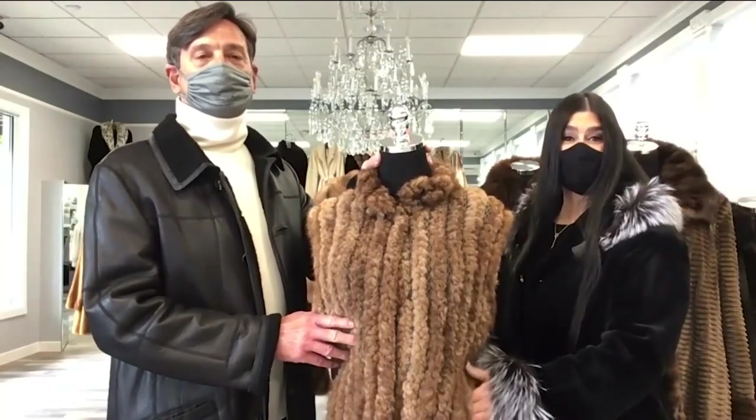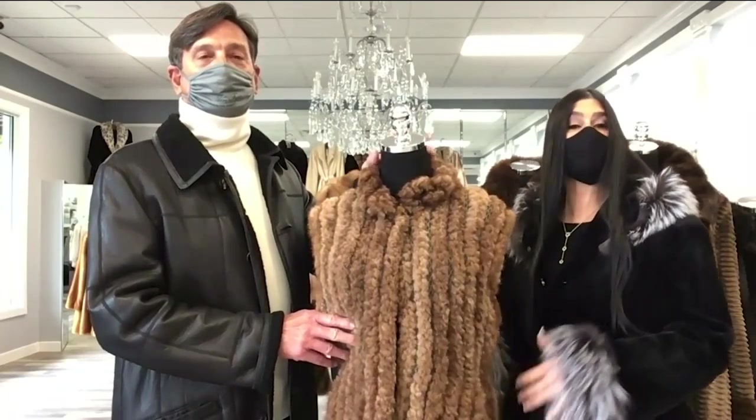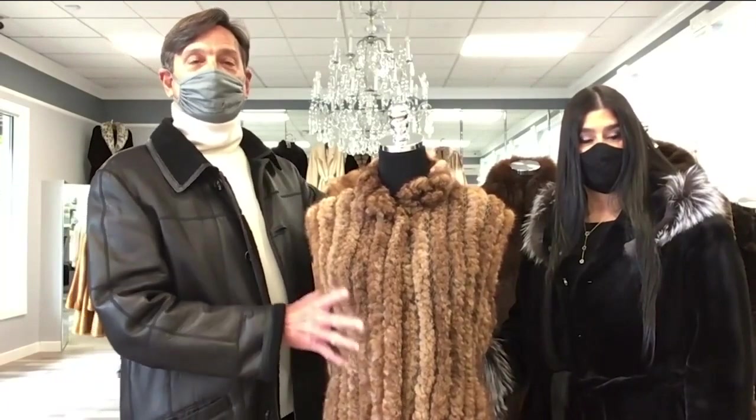Look at this — it's a fabulous knitted vest. One of my favorites. I absolutely love it because it's so lightweight and it looks great with jeans. It's knitted, and as Dina said, you can pair it with denim or you can dress it up. It's a really nice piece.